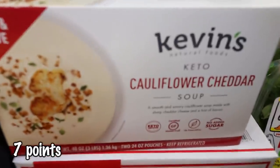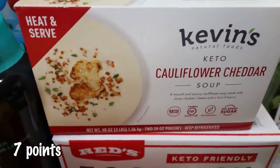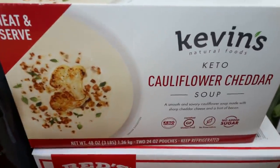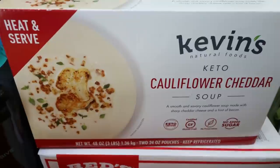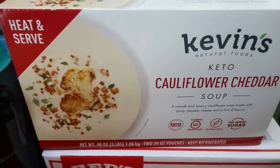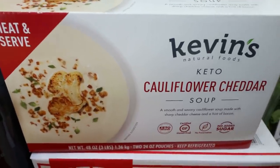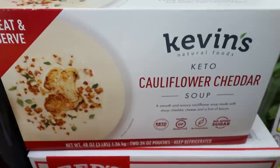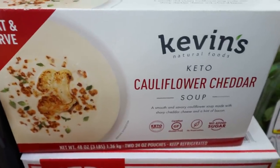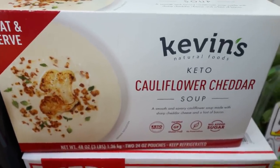Here's a new food find — Kevin's Keto Cauliflower Cheddar Soup. I picked this up not because it's keto, but because it is lower in carb and I've been watching my carbs. It sounds amazing — it has bacon in there, you just heat it and serve it. I thought it would make a quick, easy lunch or dinner. It was about $8 for two separate containers of the soup. I'll try to have it in a 'what I eat in a day' so I can let you guys know what I think.